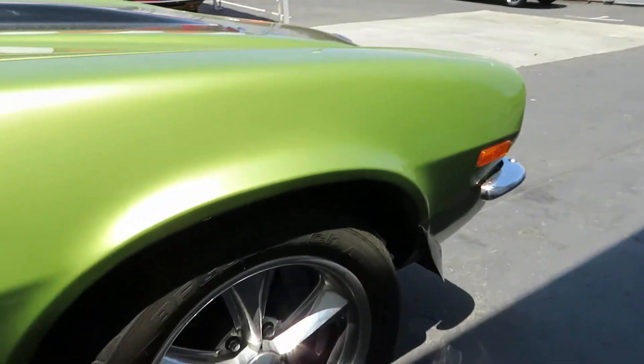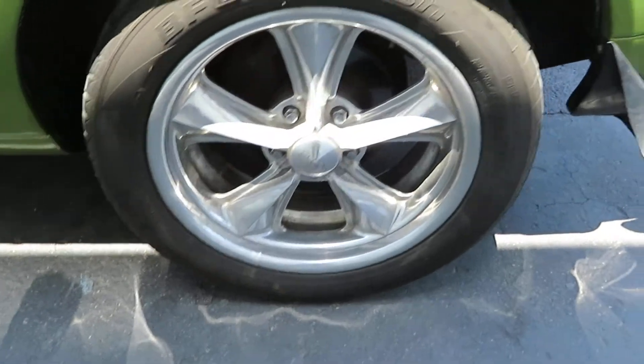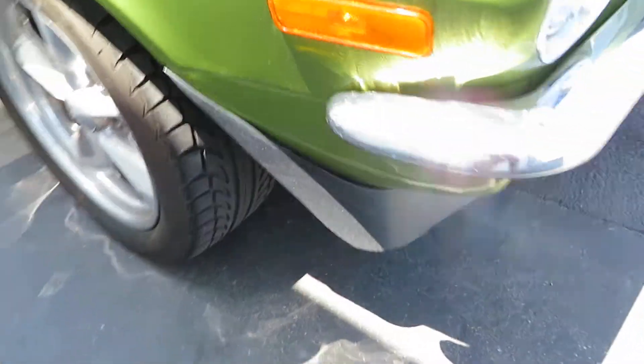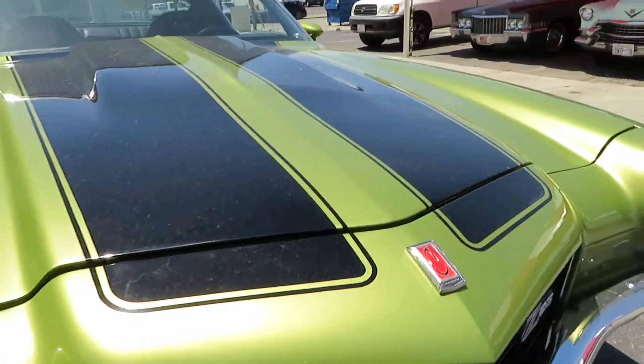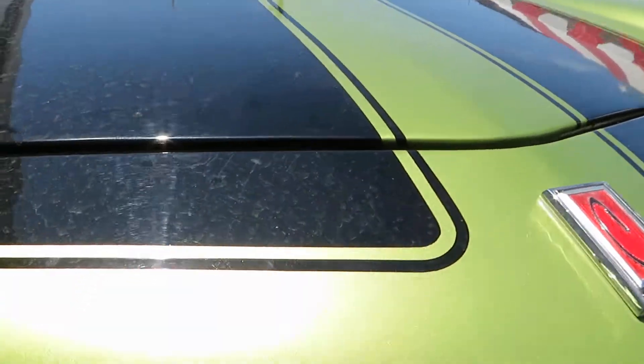It has boost wheels all around. It has plenty of rubber. It does have the chrome front bumper. Let's see if we can pop the hood for you so you can look at it.